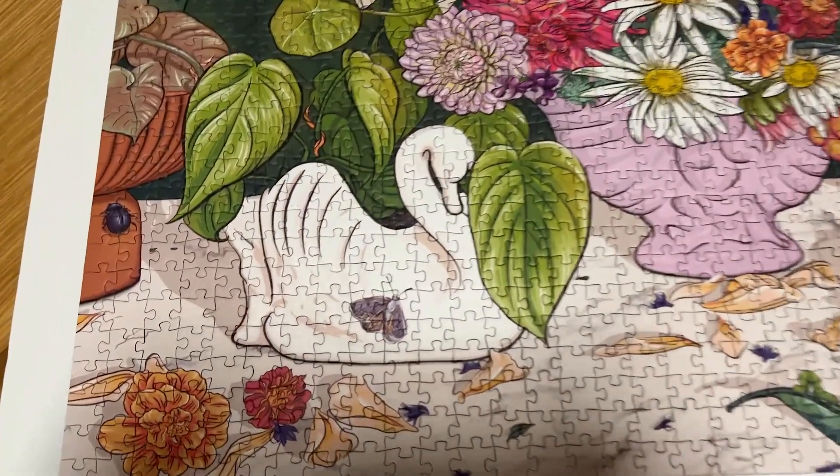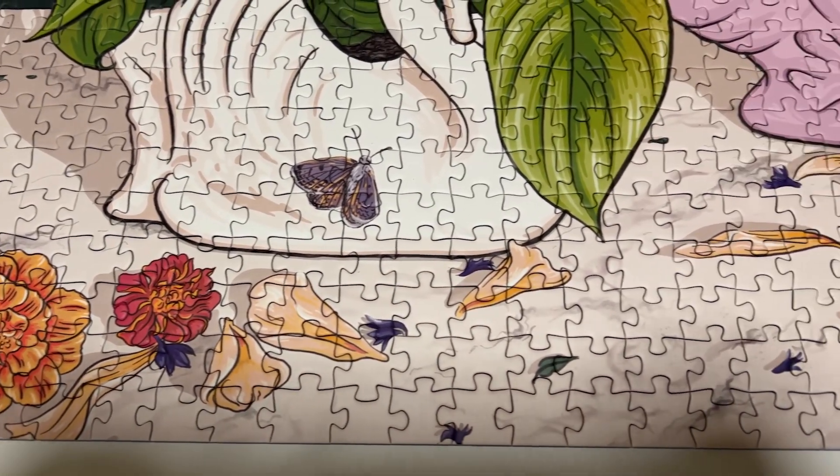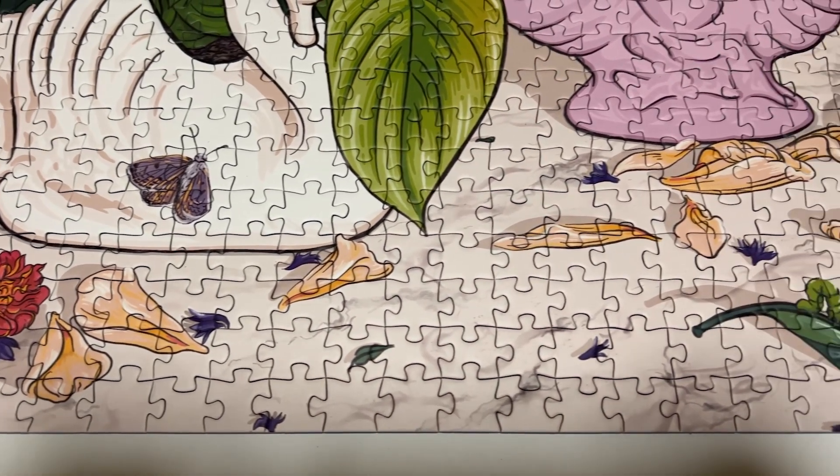We don't have too many puzzles to go through for December, and I've grouped them by brand. This first one is by the New Zealand brand Peace House, and it's called Flourish. It's 1000 pieces, and all their artwork is done by New Zealand-based artists, which I think is really cool.